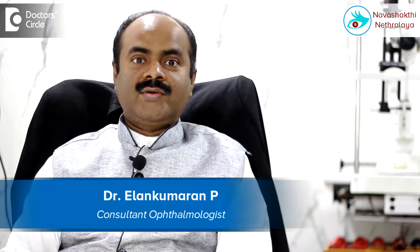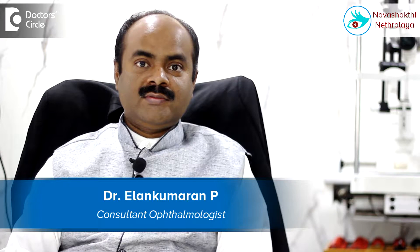Hi, I am Dr. Ilan Kumaran, Corneal Transplant Refractive and Cataract Surgeon. I am the Medical Director of Navashakti Netralaya, situated on Outer Ring Road, HBR Layout 5th Block near Nagavara Flyover, Bangalore.